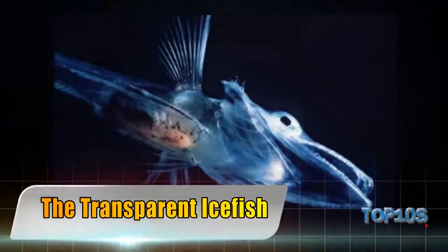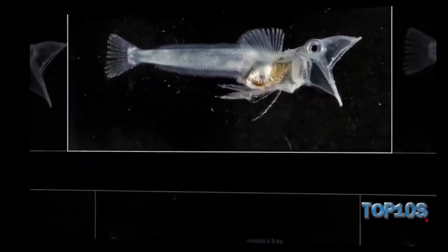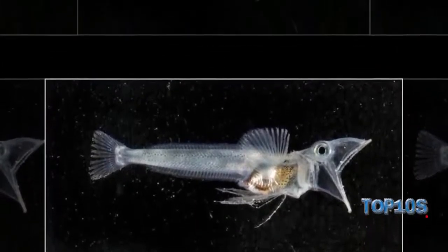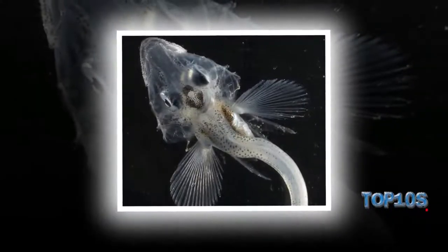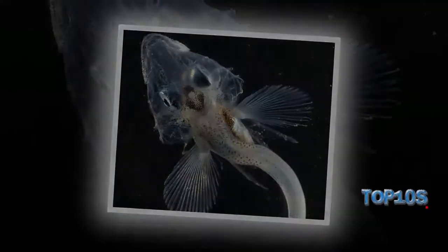The transparent icefish. It's not surprising that almost all transparent animals are found in water, given their need for camouflage. The crocodilian icefish has taken this to the extreme, where even its blood is transparent as a result of the shortage of hemoglobin. For its metabolism to function correctly, the fish dissolves oxygen within the blood and is also believed to absorb it through its skin directly from the water.